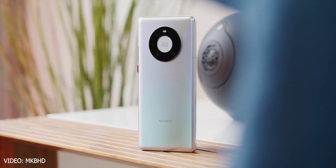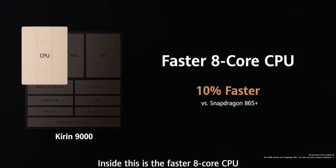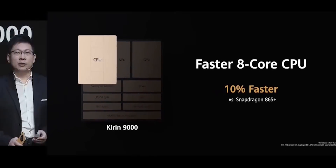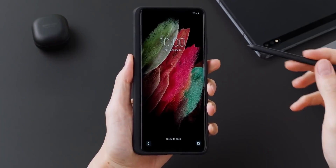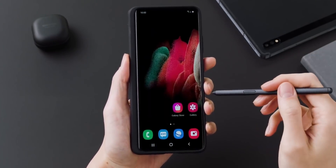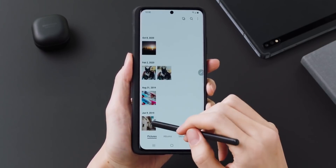When Huawei unveiled their latest chipset, the Kirin 9000, it created a new record for the highest clock speed in a mobile chipset, clocking in at 3.13GHz with its prime core. The latest flagship chipsets from Qualcomm and Samsung run at lower clock speeds — 2.84GHz for the Snapdragon 888 and 2.9GHz for the Exynos 2100. So Huawei still held that record.